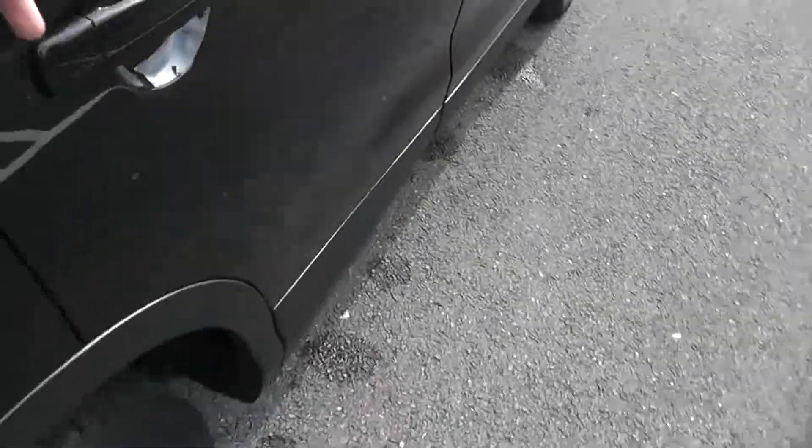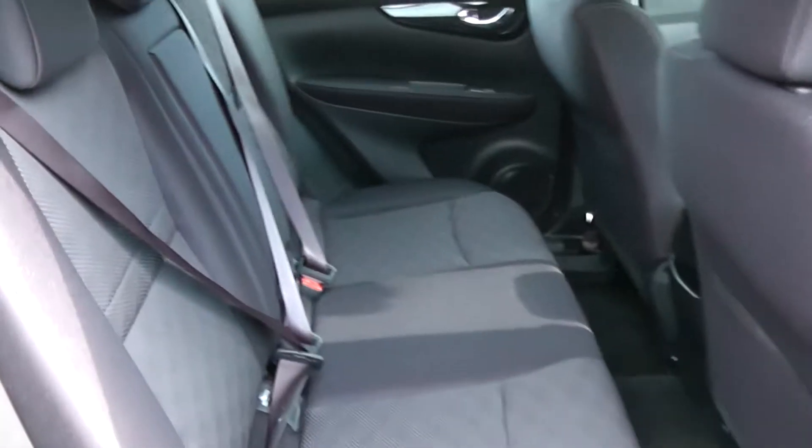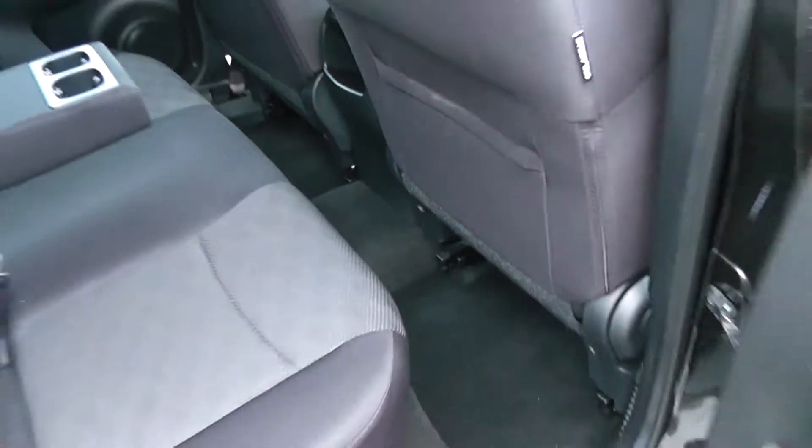Moving into the rear of the vehicle, you have a cloth interior running right the way through the vehicle, with three seats in the rear fitted with three-point seat belts, headrests, and all equipped with Isofix. When the centre seat is not being occupied, you can pop it down to accommodate an armrest and cup holders, with additional storage in the rear of the front seats and plenty of legroom.